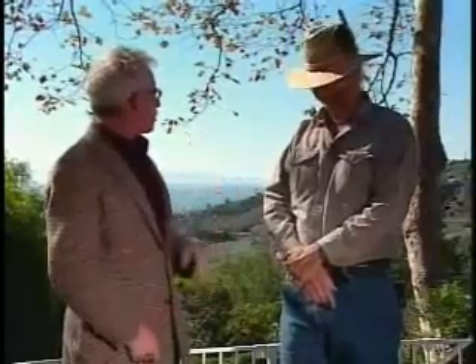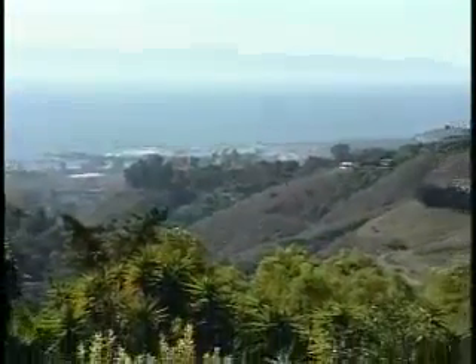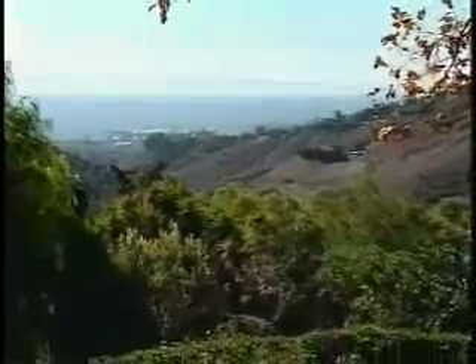We're up here in the foothills behind Santa Barbara — a real rustic site, a lot of chaparral and oaks, looking at a fabulous view of the ocean. This is a complete redo. We're taking this apart almost entirely, removing plants today. The bulk of the landscaping needs to work with what's truly here: drought tolerant things, heat tolerant, wind tolerant, and less flammable than what you might use down in town.